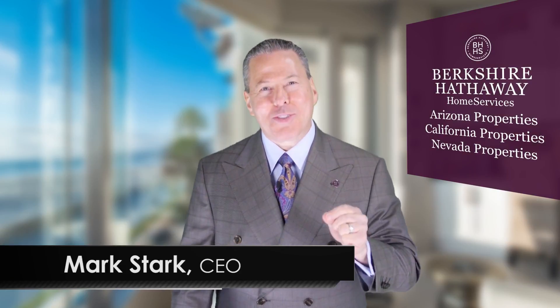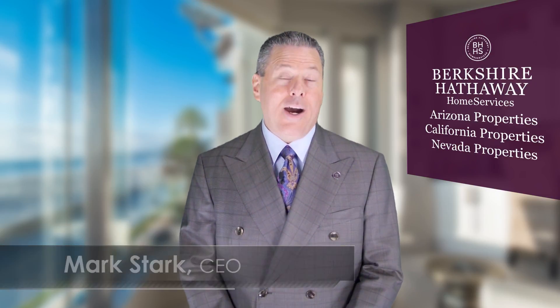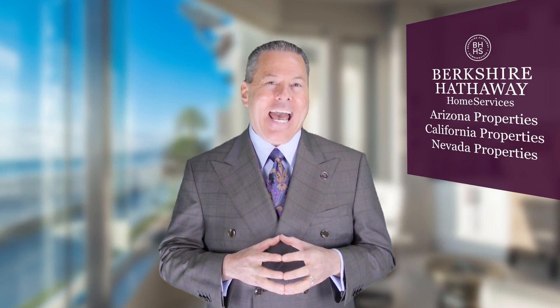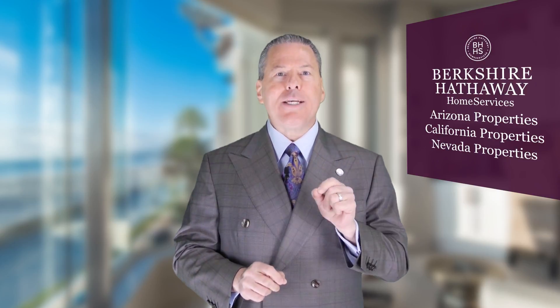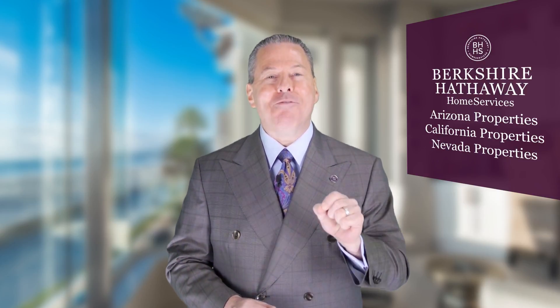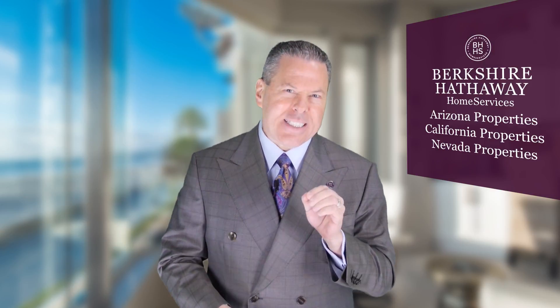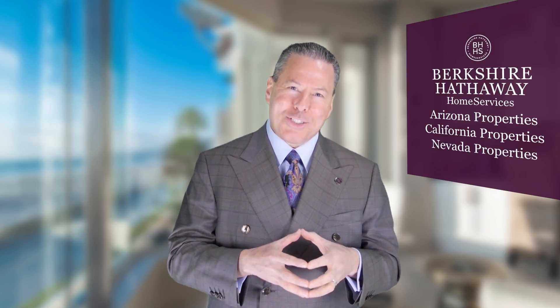Hello, Berkshire Hathaway Home Services sales executives, for our video message of the week. Today's a really important message because as the market gets busier and busier, I want to make sure you don't miss some very important steps. What we're going to talk about today is listings, and specifically whether your listing presentation truly shows client value.